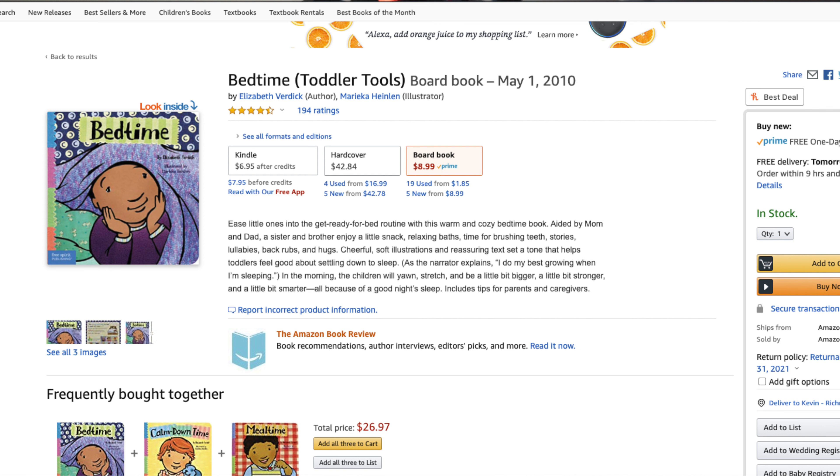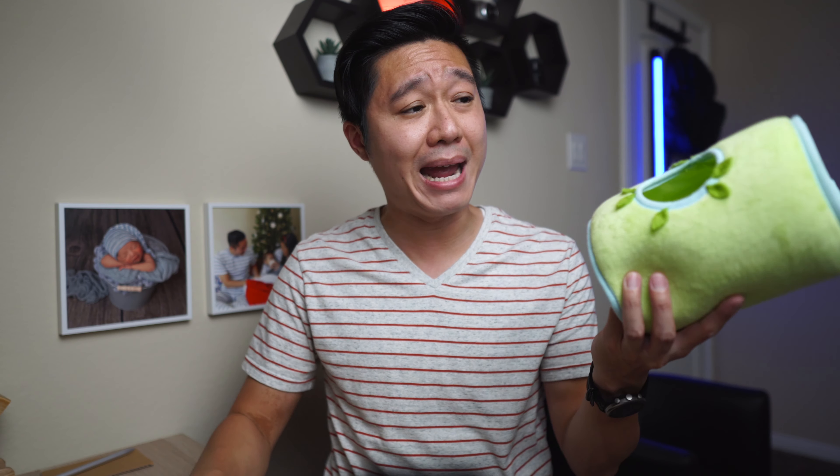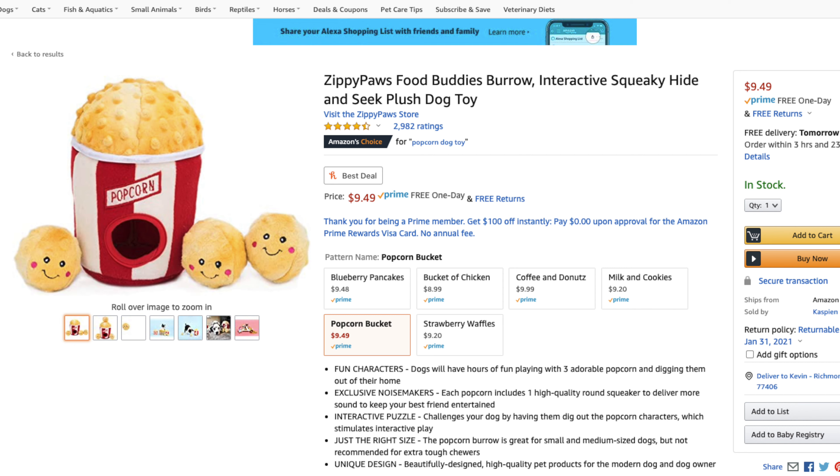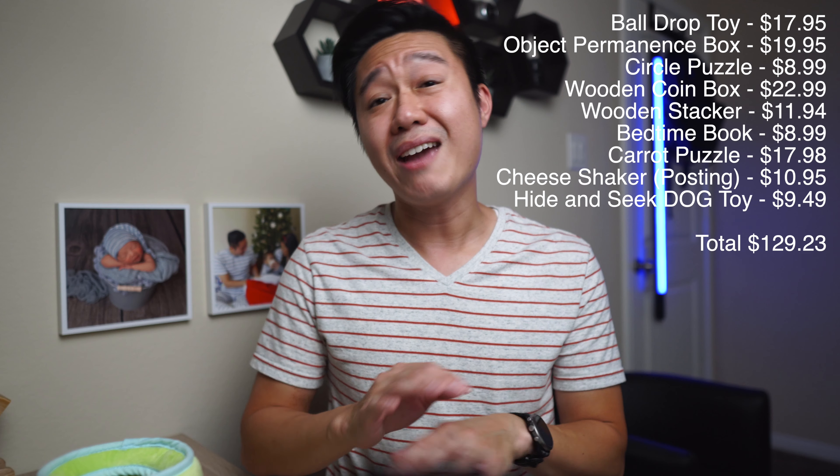Bedtime with Zoe is a book that introduces routine, sequence, and time. I found a comparable bedtime routine book on Amazon for $8.99, though it doesn't use real pictures like Bedtime with Zoe does. As for the Felt Bunnies in the Burrow, I actually received a similar concept product from KiwiCo Panda Crates in the past. I can't find any toys made for toddlers with the same concept, but I did find hide-and-seek toys made for dogs. I'm definitely not suggesting you buy dog toys for your child, as I have no idea how safe they are. However, for the sake of putting a price on the item, let's place this $9.49 hide-and-seek toy as a placeholder.